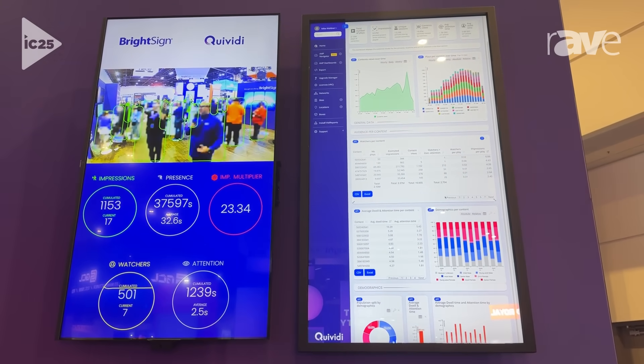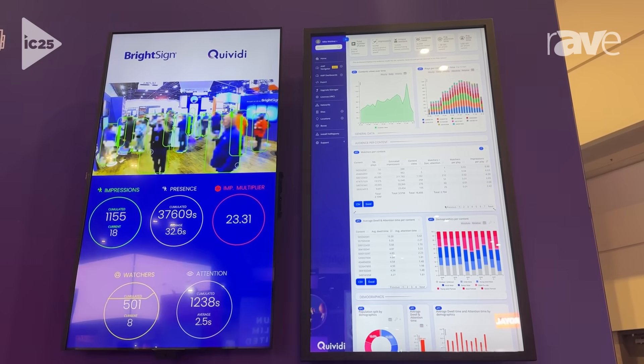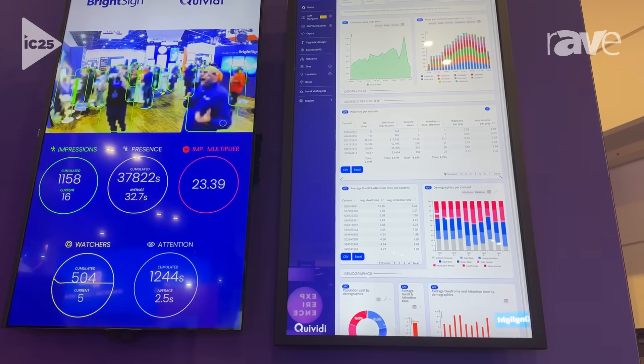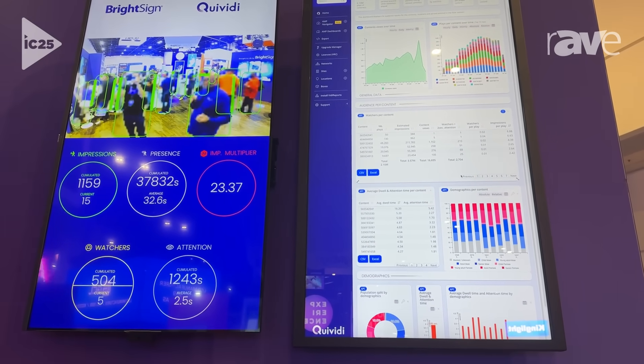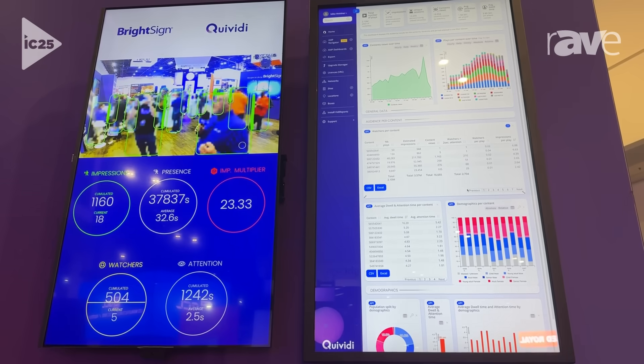How does that translate into real life? This is being captured on the edge, so the information is all secure. What we're doing is being able to tell how many people are in a given area, how many people are actually watching the content, and then taking that and the analytics associated with it.